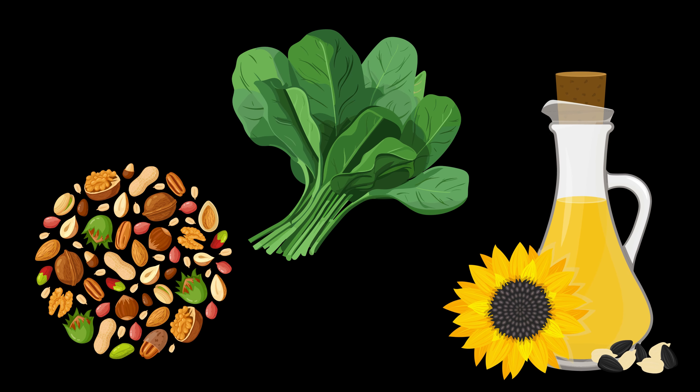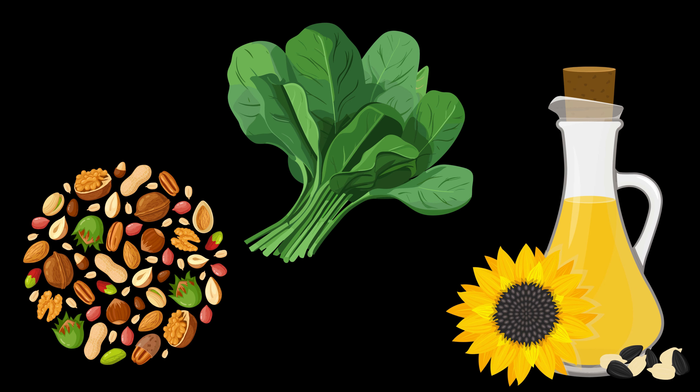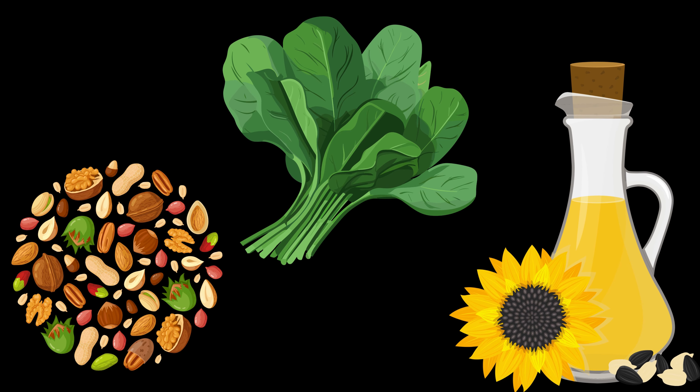Nuts and seeds, vegetable oils such as sunflower oil and wheat germ oil, and spinach are very good sources of vitamin E.